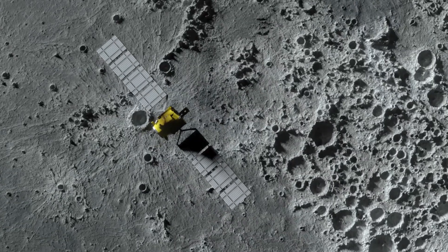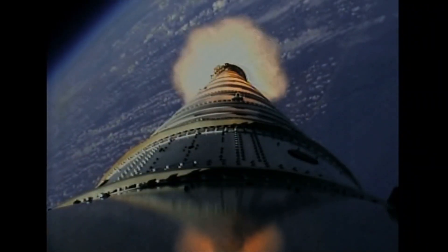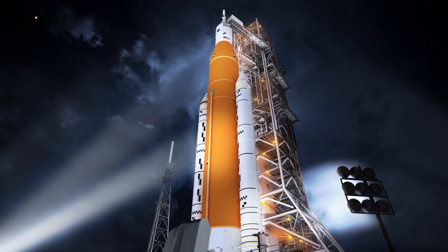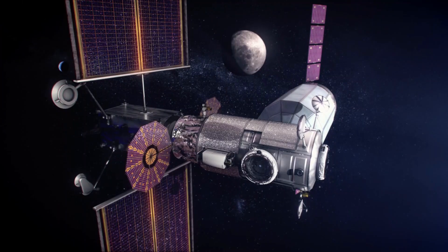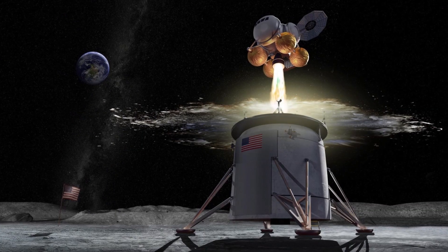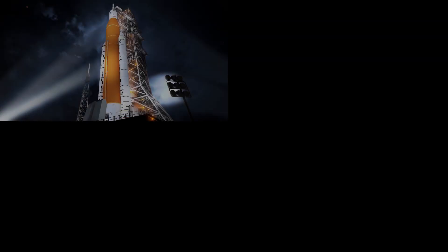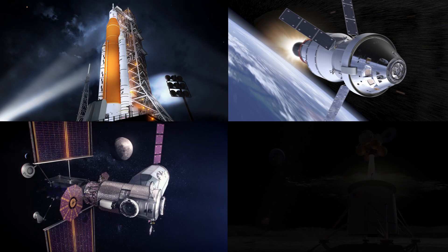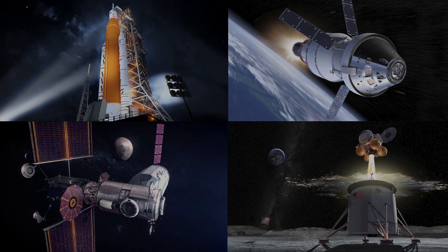But there are many things that need to be done before we can build our lunar base. The Artemis program has four main components: the Space Launch System rocket, the most powerful rocket ever built, and the Orion spacecraft; a lunar gateway that will continuously orbit the Moon; and the human landing system, which will send astronauts to the surface. All these systems will operate together, and early Artemis missions will focus on testing all the components. If all goes well, we could be landing humans on the Moon by 2024.